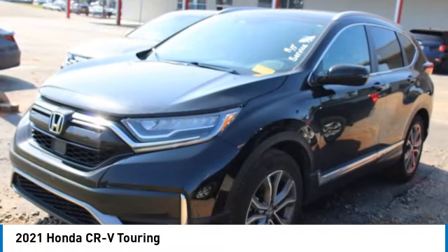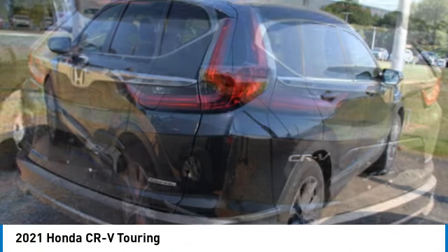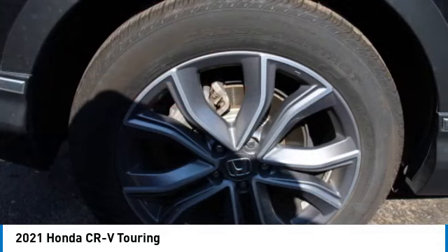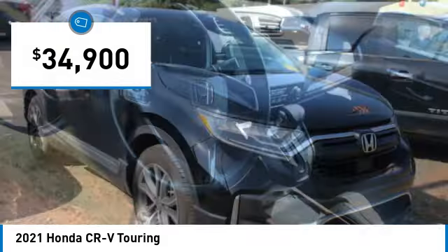Come test drive the 2021 CR-V — a top recommended vehicle because of its car-like driving manners, good value, cool technology, and comfy interior, and is priced below $35,000.